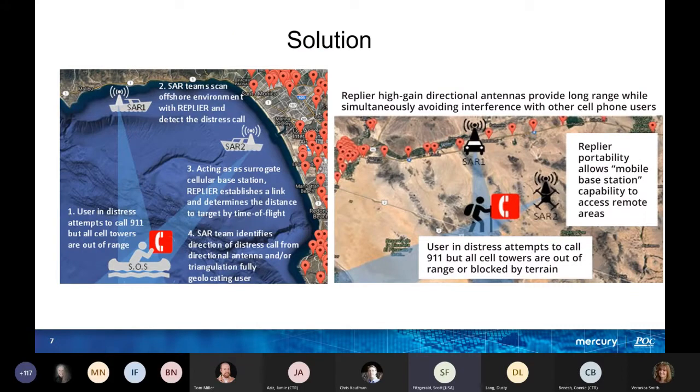The system workflow: users are in distress; the SAR team scans the offshore environment with Replier, which detects the distress call. Acting as a surrogate cellular base, Replier establishes a link and determines the distance to the target by time of flight. The SAR team then identifies the direction of the distress call using the antenna and triangulation, which helps geolocate the person in distress.